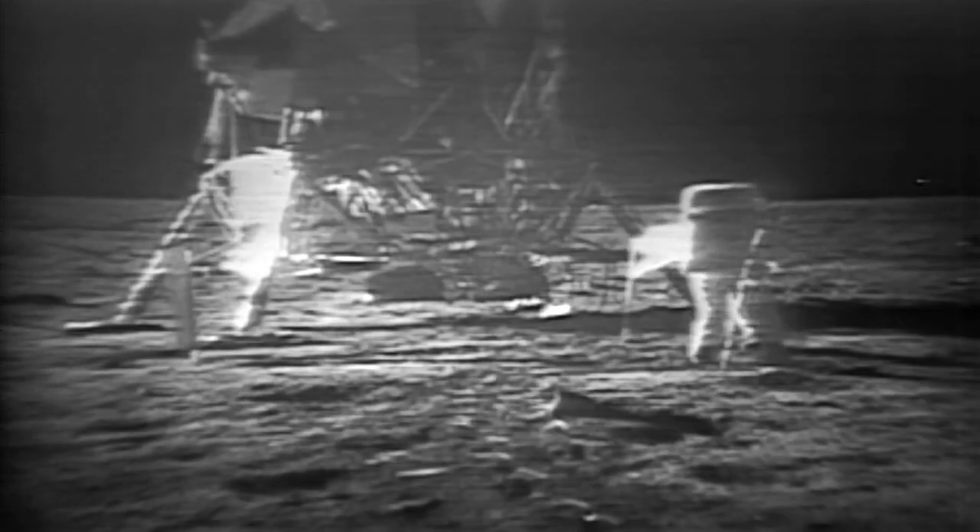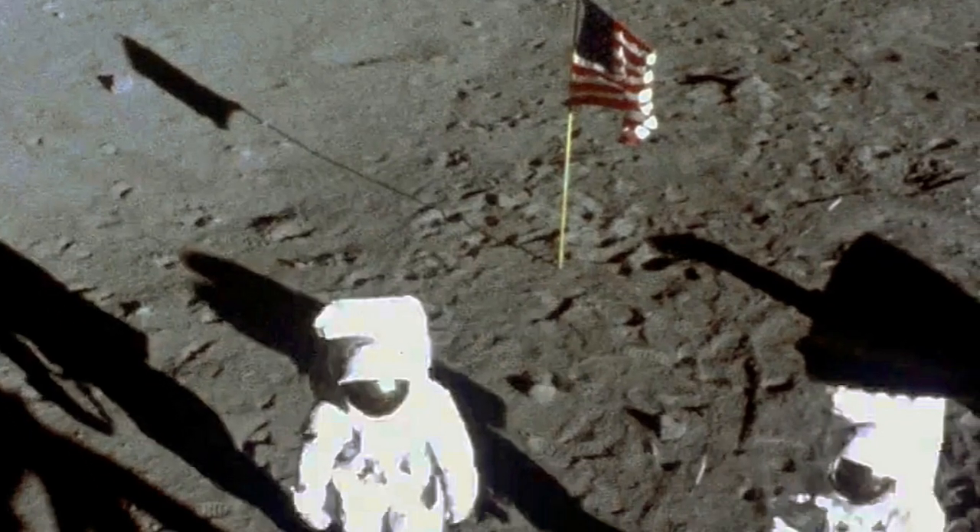Just over six hours later, Neil Armstrong opened the hatch of the Eagle and descended the ladder to become the first person to walk on the Moon. Armstrong and Aldrin spent a total of 21 and a half hours on the Moon's surface, of which two and a half hours were outside the spacecraft.